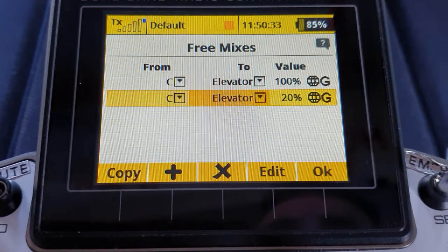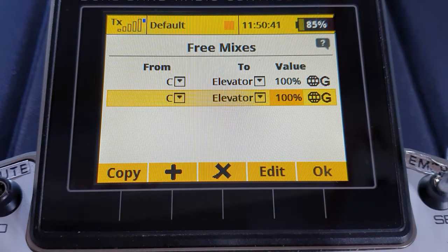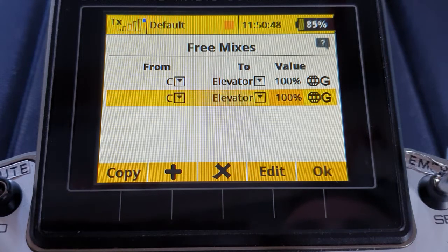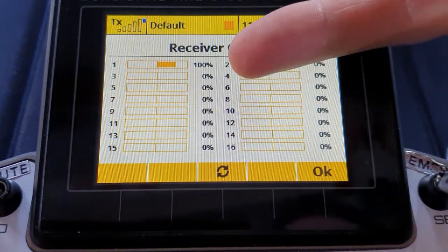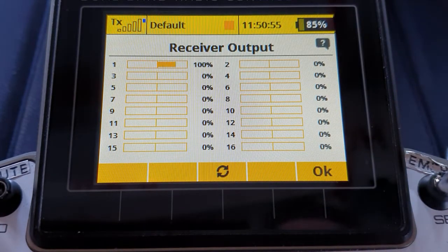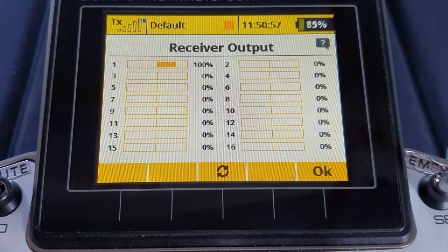Let's prove it — will the servo now go to 60 instead of 50? Yes it does. So we can adapt this to whatever we want. Let's take that up to 100, so the combined value is now 200. The elevator will move to half of that value — will it now move to 100%? Yes it does. So if you need more than 50% of elevator travel as your trim compensation, simply add on another mixer and let them add up.